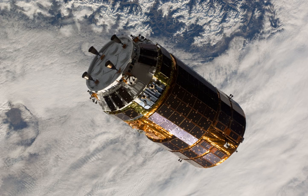Kunotori-2, also known as HTV-2, was launched in January 2011 and was the second Japanese H-2 transfer vehicle to resupply the International Space Station. It was launched by the H-IIB Launch Vehicle No. 2, manufactured by MHI and JAXA. After the supplies were unloaded, Kunotori-2 was loaded with waste material from the ISS, including used experiment equipment and used clothes. Kunotori-2 was then unberthed and separated from the ISS and burned up upon re-entering the atmosphere on 30 March 2011.